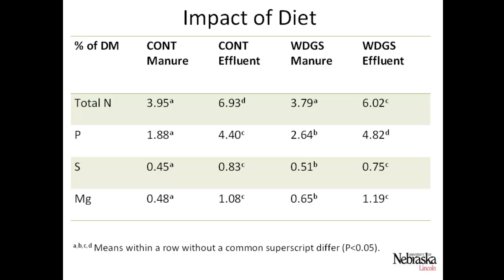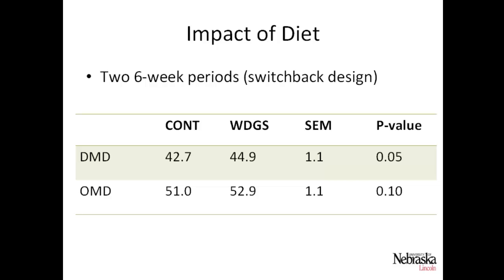Looking at results from inside the digesters: comparing control manure to distiller's grains manure, there weren't many differences. Slightly higher nutrients, especially phosphorus, in the distiller's grains manure. Comparing manure to effluent, organic matter decreases in the digester and nutrients roughly double — phosphorus going from less than 2% to about 4.5% in both treatments. Dry matter degradation and organic matter degradation were both slightly higher for the distiller's grains manure — 44.9% versus 42.7% for dry matter (p=0.05), with organic matter degradation showing a similar trend (p=0.1).